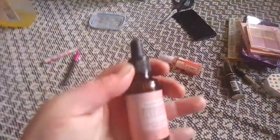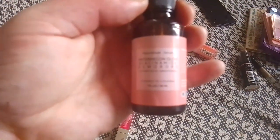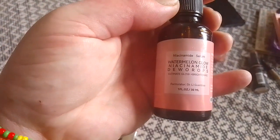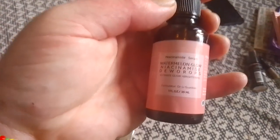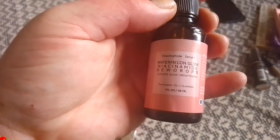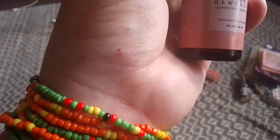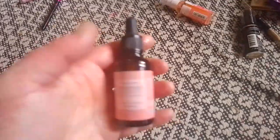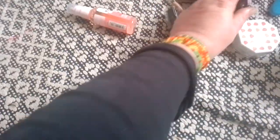Another thing I got off Temu — I'm sorry, Glow Recipe, but this is what I mean about things being prohibitively expensive in Australia. The Fruity's Baby Tester Kit is like $32 in the USA, but it's $65 here, and with shipping it cost me $85. So this is the Watermelon Glow Niacinamon Dew Drops dupe. It's not the same packaging obviously, but it is a nice glass package — 50 mils. I have used the real one before. The ingredients are the same and this works just as well. It's phenomenal. It doesn't smell like watermelon, but that's fine.